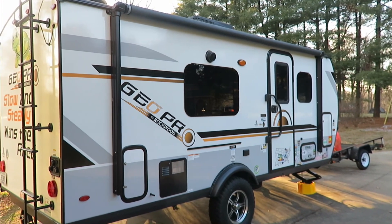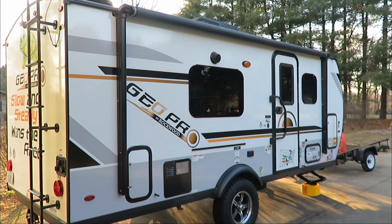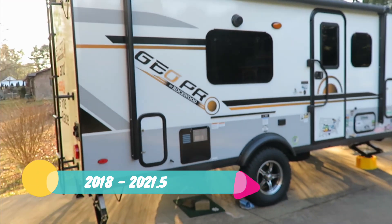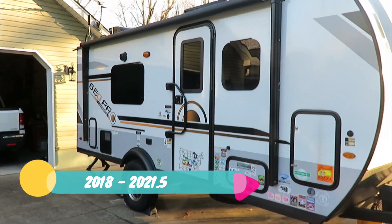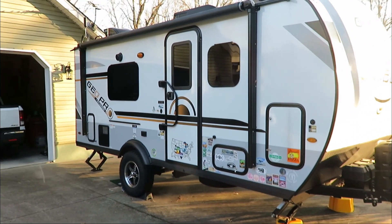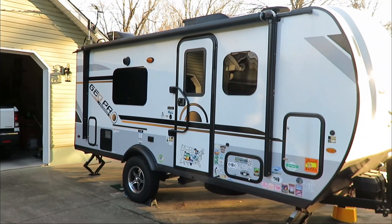They started in 2018 — my dates may not be exactly right, but this is the best I came up with. They started in 2018 and go through 2021 and a half. We'll go through the different trim levels through the years and won't get into too many of the models till the end, and then we'll do a section on some of the discontinued models.